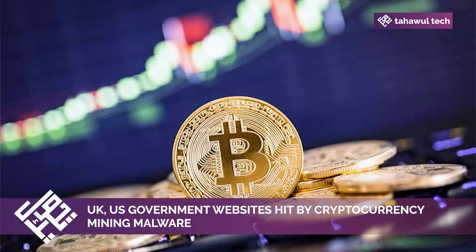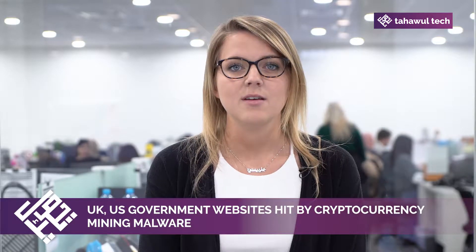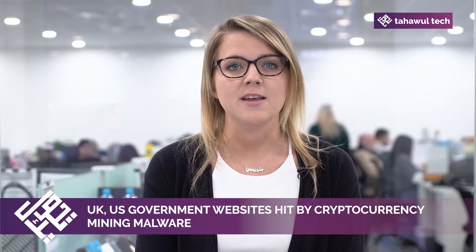Anyone who visited a site yesterday that embedded BrowseAloud inadvertently ran this hidden mining code on their computer. The headlines have been populated by these types of cyber attacks in recent months, following the fluctuating levels of trading in Bitcoin and other cryptocurrencies since late last year.